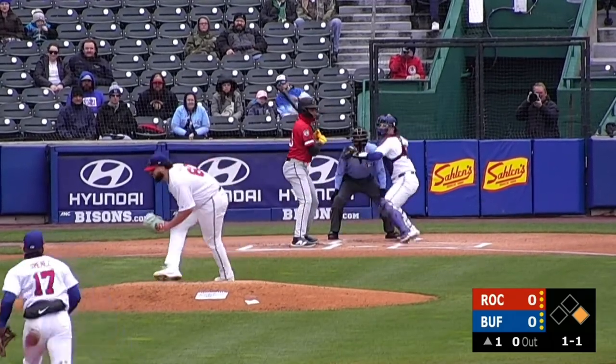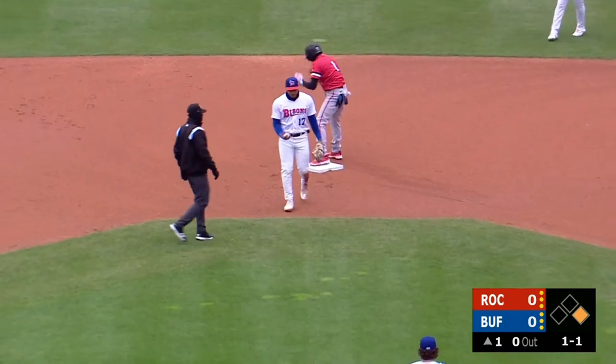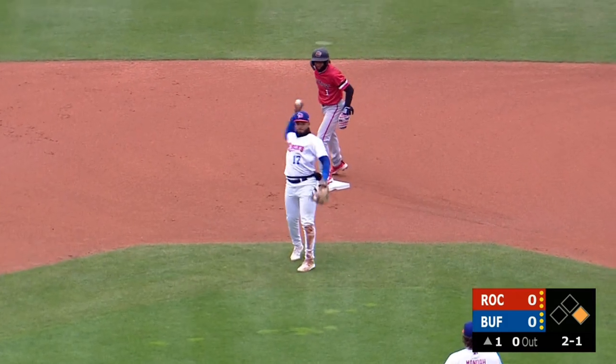1-1. There goes the runner. Pitch is high. Jansen's throw to second base is not in time. And for Darren Baker, make that seven for seven in stolen base attempts. No chance for Jimenez.